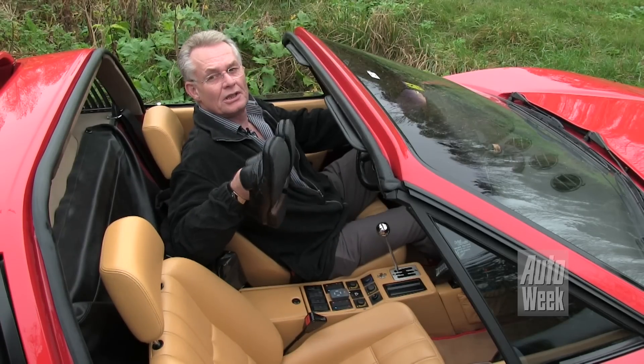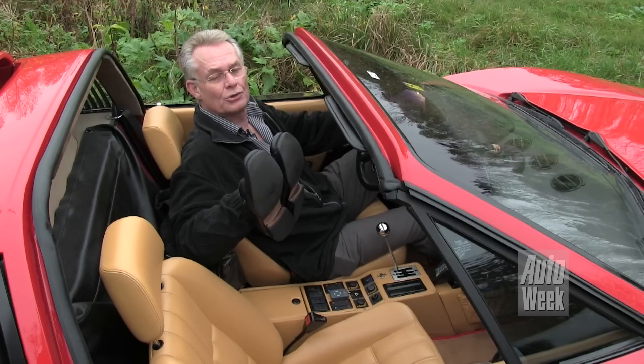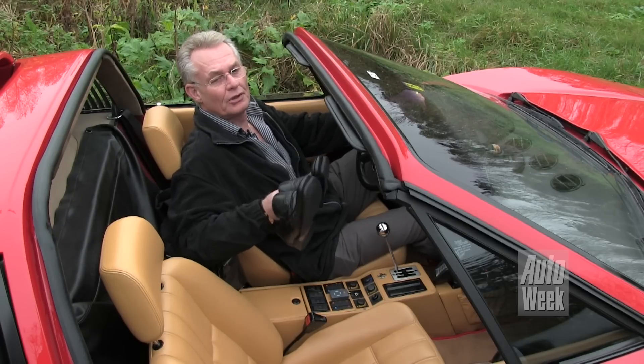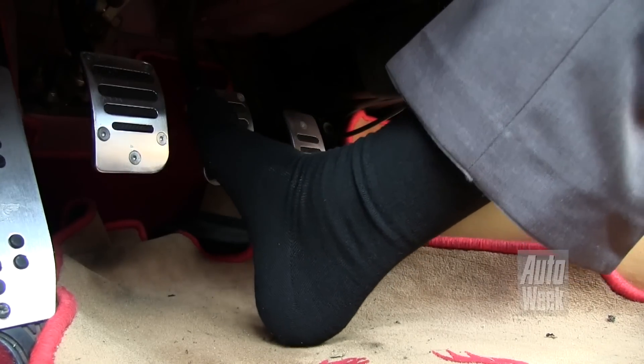Het is nog echt autorijden zoals autorijden eigenlijk bedoeld is naar mijn idee. Ik heb altijd een extra setje schoenen bij me, want het gas- en het rempedaal zitten zo dicht bij elkaar dat je met een beetje grote schoenmaat beide tegelijk indrukt. Dan wint de motor het echt van het rempedaal. Dus ik rij altijd op kuisen en altijd een extra setje schoenen in de auto.